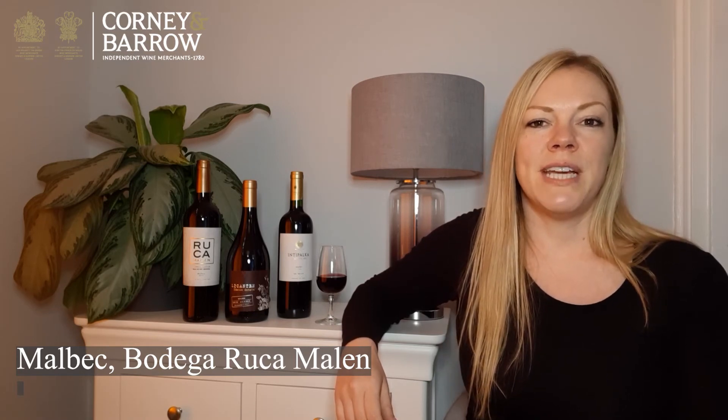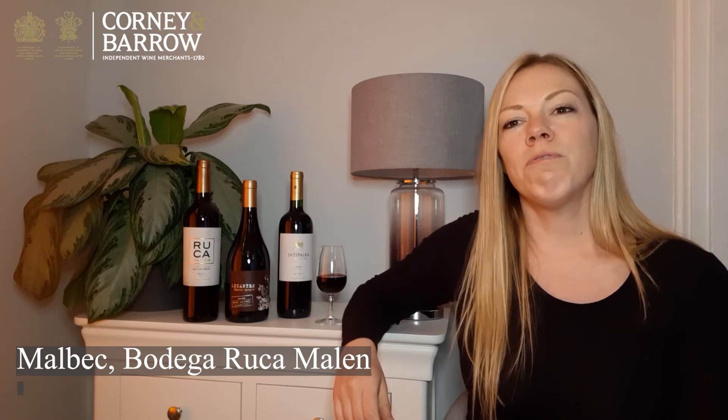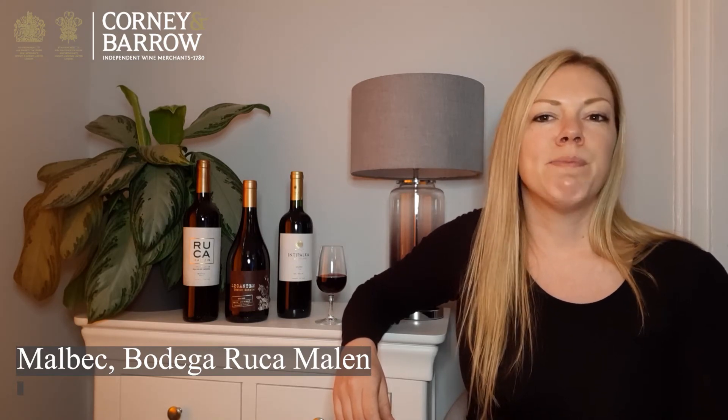On to the wines, and we are delighted to work with Bodega Ruka Malen, a boutique winery in Mendoza. Here the vines are planted at 950 to 1,050 metres above sea level, producing a wonderful style of Malbec which combines power with elegance. It is full and well structured on the palate with soft tannins and ripe black fruits balanced by spicy oak.